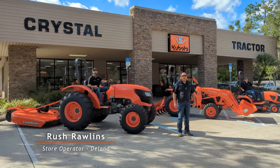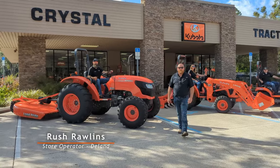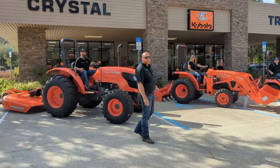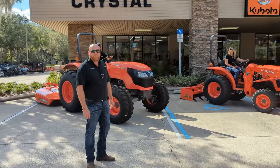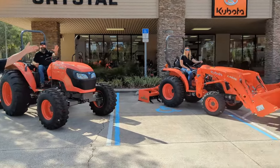Rush Rollins here at Deland Crystal Tractor. We have equipment here, package deals that will not fit in your stocking but will fit on your trailer or in your barns and will fit your budget. Let me introduce you to Butch, Anna, and Nick.